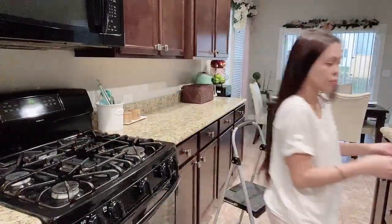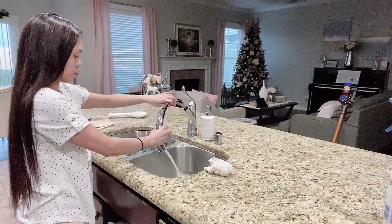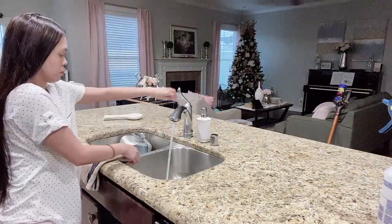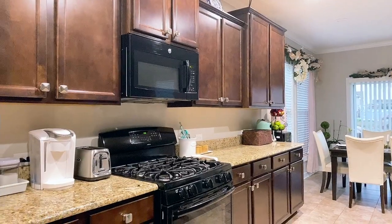Now we are almost to the home stretch. I am putting away the cleaning products, rinsing the sponges and towels, and giving the sink a quick rinse. Then I start the dishwasher.